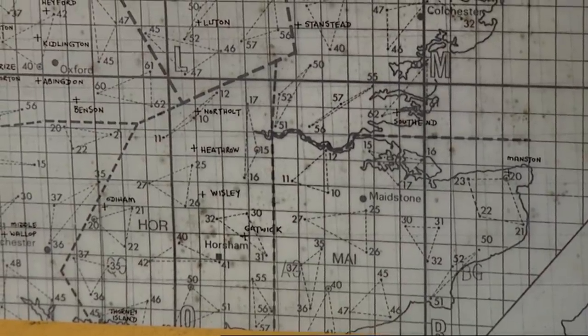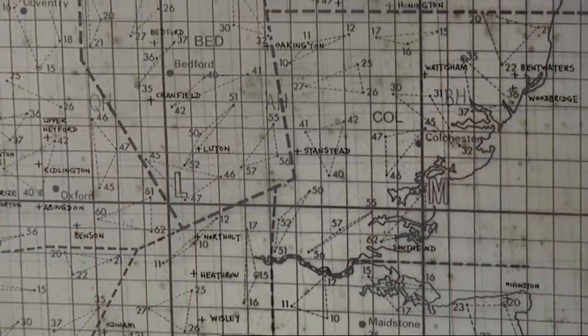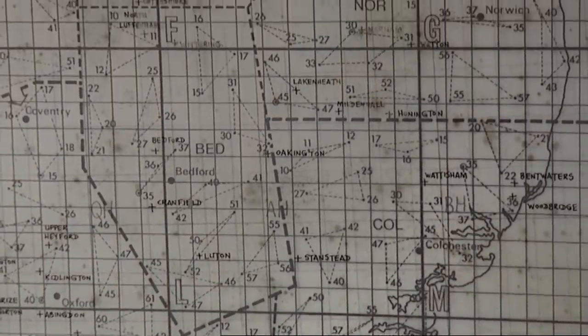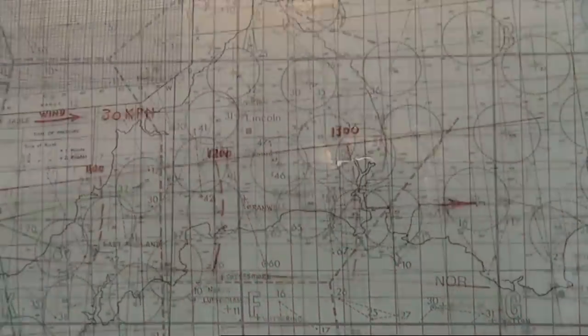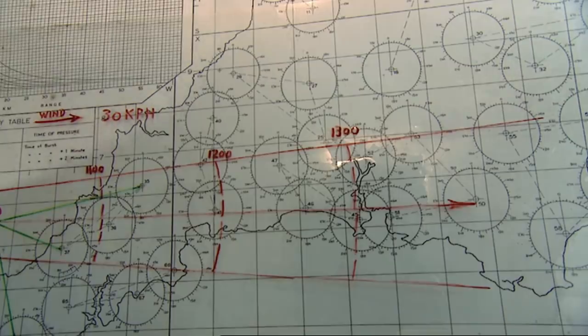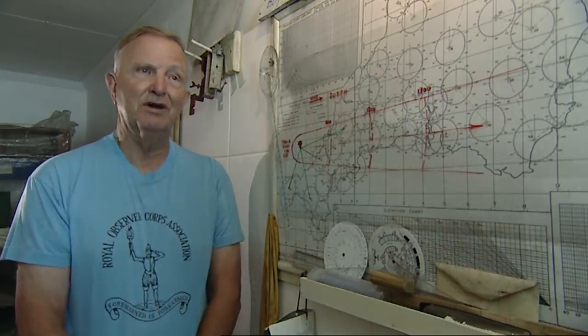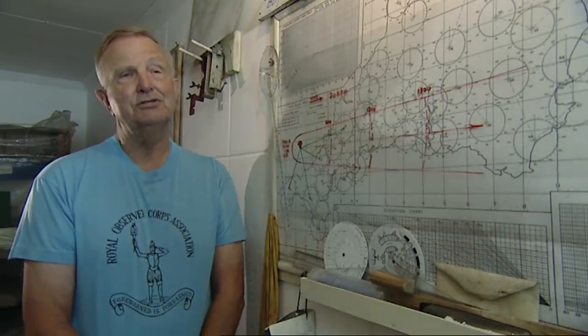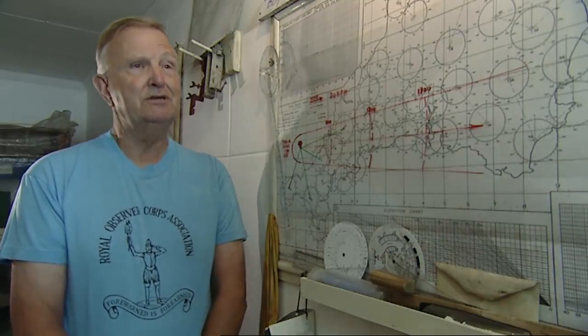When the posts were originally built between 1955 and 1963 or 4, there were some 1,600 built. There was a big reorganisation in 1968, and many of those posts were made redundant. The number went down to roughly 875, and between 1968 and 1991, they stayed at that level. It all came to an end when communism collapsed, and the Royal Observer Corps stood down in September 1991.